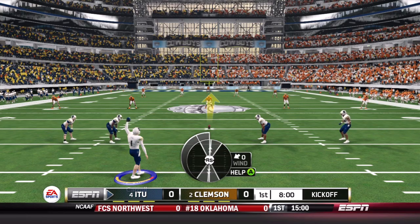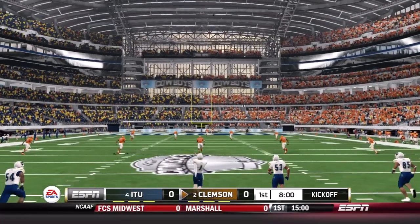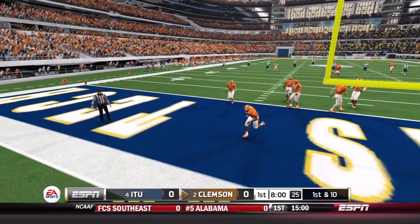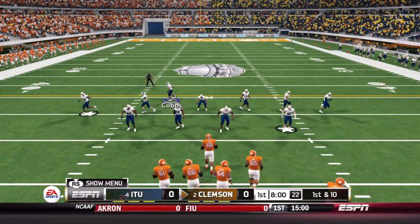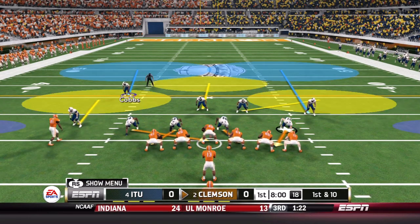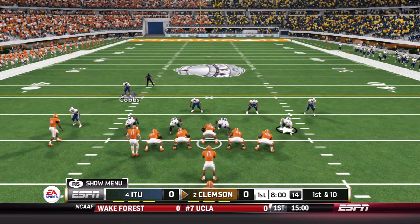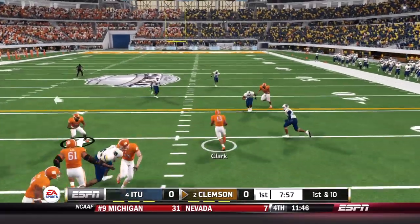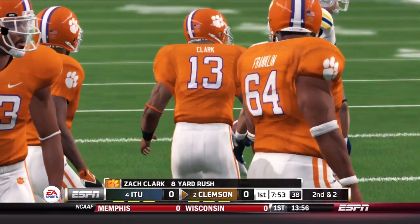It will be the Wolfpack defense that sees the field first, with senior Zach Carroll set to get this season underway. The kick is sent downfield and no return for the Tigers. The Illinois Tech defense takes the field, returning eight starters from a year ago. The Tigers offense is led by junior quarterback Zach Clark, who begins in the pistol. Brandon Moore in motion right to left, and Clark will take off on the run early, showing off his mobility — picking up eight yards.